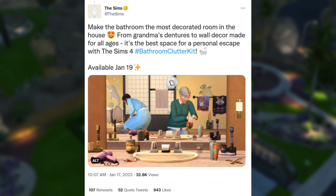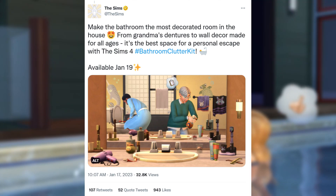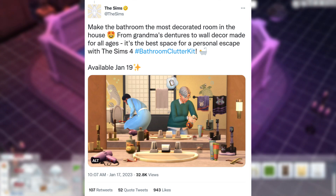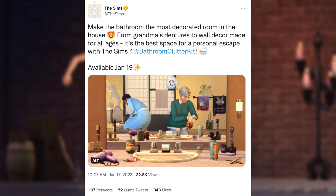Make the bathroom the most decorated room in the house. From grandma's dentures to wall decor made for all ages, it's the best space for a personal escape with the Sims 4 Bathroom Clutter Kit. Available January 19th.